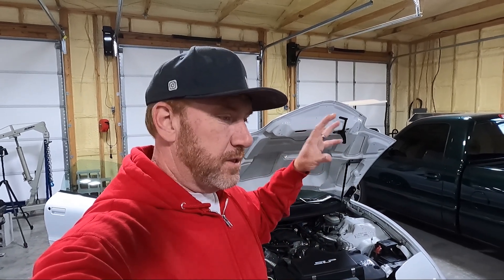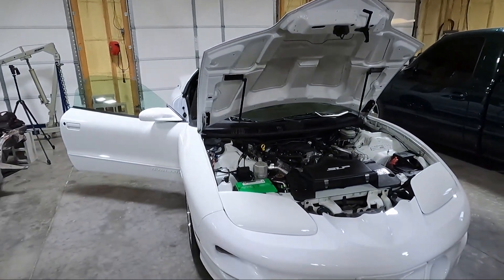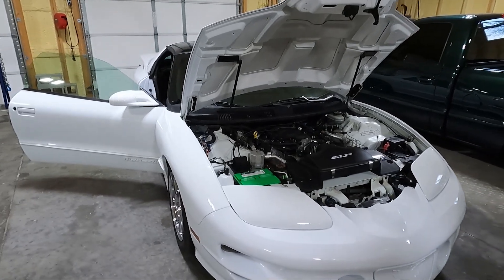I'm kind of desensitized because of the ZR1 as far as speed goes, but we drove 17 hours — almost nine hours one way — and did it all in one day. We loaded it on the trailer, dragged it home, took it off the trailer late at night, and I drove it down the road. Even being desensitized to speed from the ZR1, this thing actually kind of surprised me — it is quick.